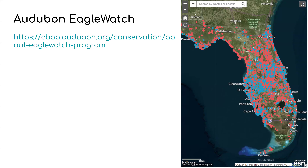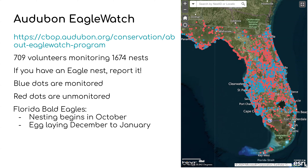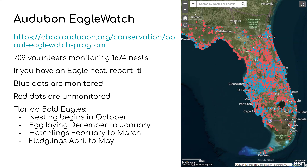For Audubon Eagle Watch — there are currently 709 volunteers monitoring 1,674 nests across the state of Florida. If you have an eagle nest, report it. Blue dots on the map are monitored by Audubon and red dots are by citizen scientists. Specifically for Florida Bald Eagles: nesting begins in October, egg laying is December to January, hatchlings are February to March, and fledglings are April to May — so we're entering that fledgling stage right now. If you have an eagle nest, go check it and submit a report; you can contact eaglewatch.audubon.org or the emails mentioned.